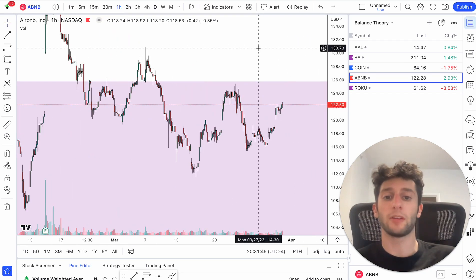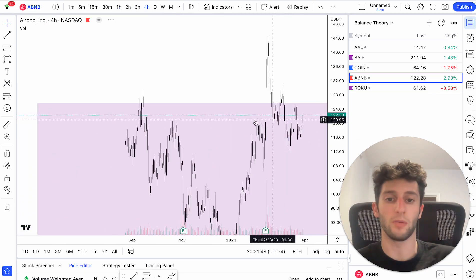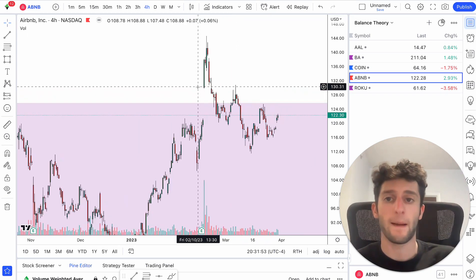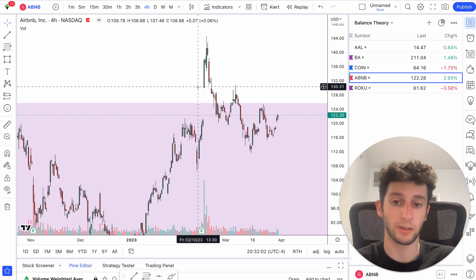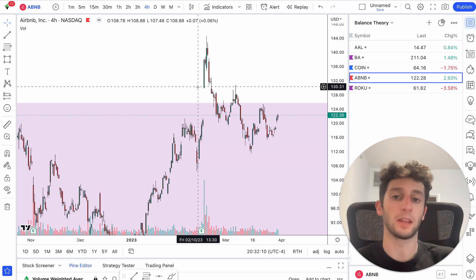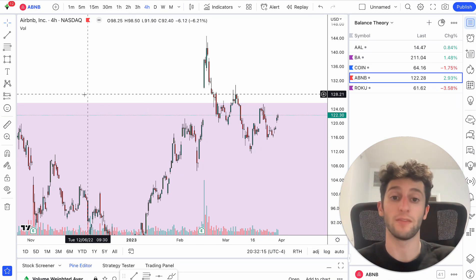With that being said guys, hope you all enjoyed this video. This is a very good explanation of how you can use balance theory to your advantage. I hope you found some value from it. If you're interested in joining and getting one-on-one mentorship with me, I do have a private coaching business — you can apply in the first link down below. Please leave a like, please subscribe. I'm putting out two videos every single week consistently, so let me know in the comments other videos I should make and I'll see you all in the next video.